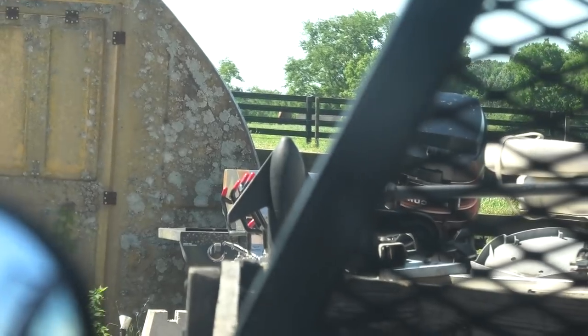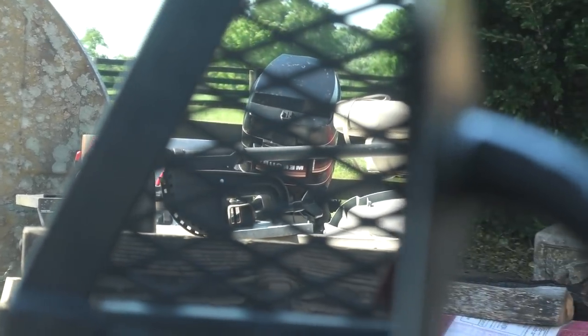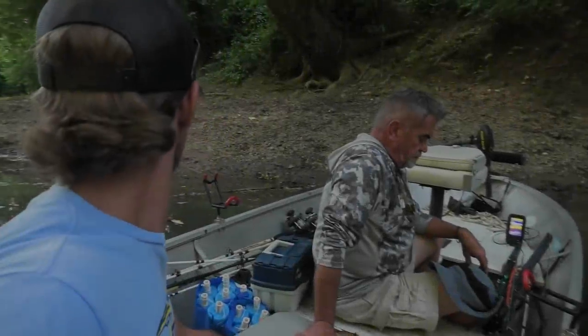We're gonna go try that creek mouth again from last night. I've got some live bluegill for backup in case I can't catch bait, because I got totally skunked yesterday. I've got a buddy who's supposed to meet me down there — his boat's in the shop so he's gonna ride with me. We're gonna try to catch some fish and he might bring his bow; we might try to shoot some carp, but first we'll try to catch them on rod and reel.